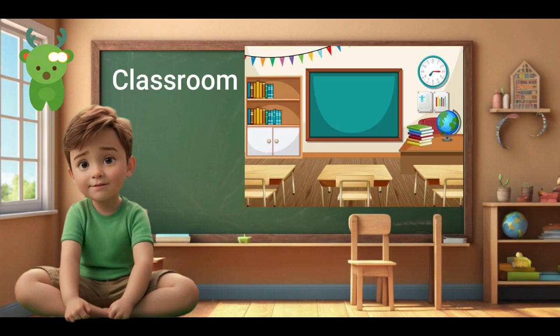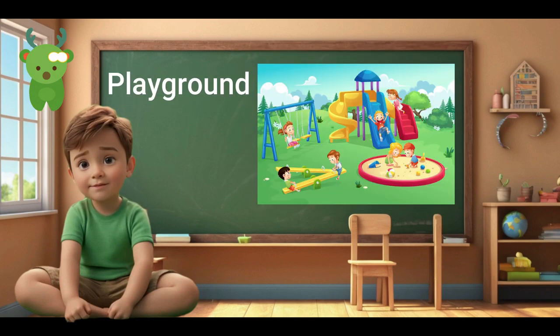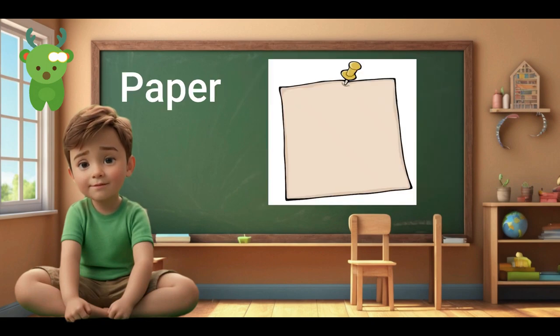Classroom. Classroom. Library. Library. Playground. Playground. Paper. Paper.